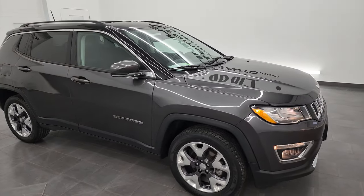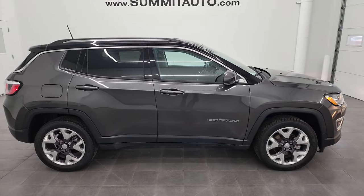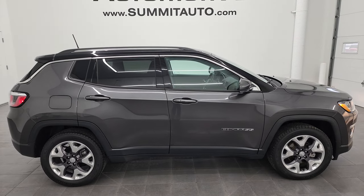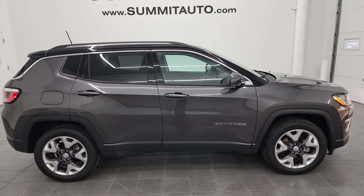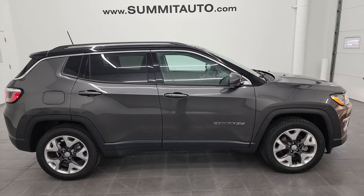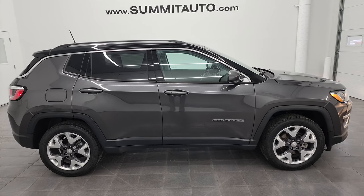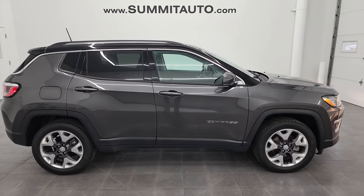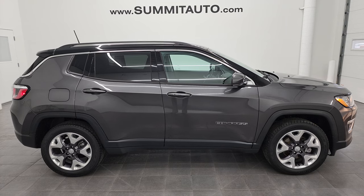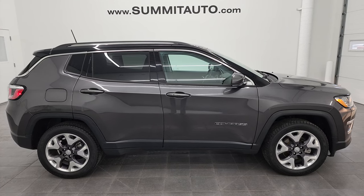I would highly recommend it from a quality and condition standpoint — it'll definitely be worth the trip to come take a look. To see more pictures of this Jeep or any of our other 550 new and used cars, trucks, SUVs, minivans, Wranglers, and more, go to summitauto.com — full pictures and descriptions of every single vehicle from two locations. For more HD videos, go to youtube.com/summitauto.